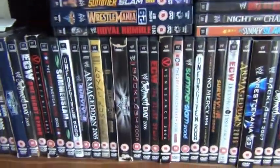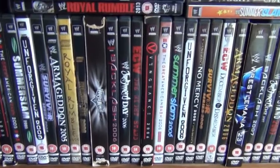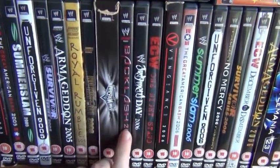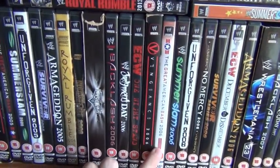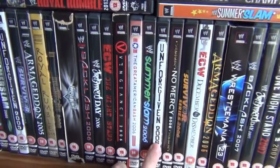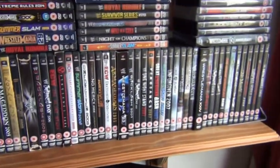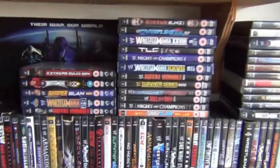The best way to describe how I order my pay-per-views is the monthly system. So we've got January, February, March, April, then May, June, July, August, September, October, November, December. That's really the basic way of learning which order the pay-per-views go in.